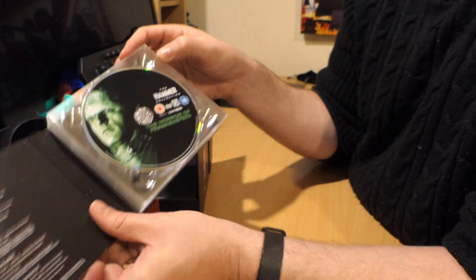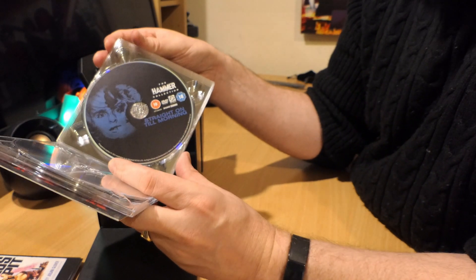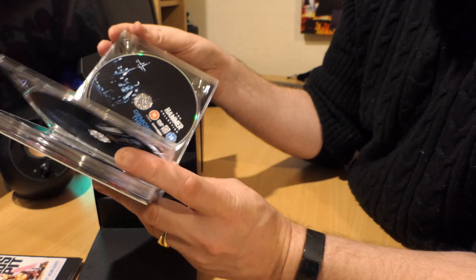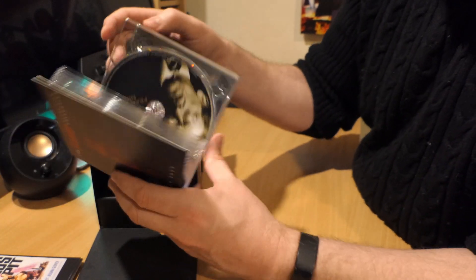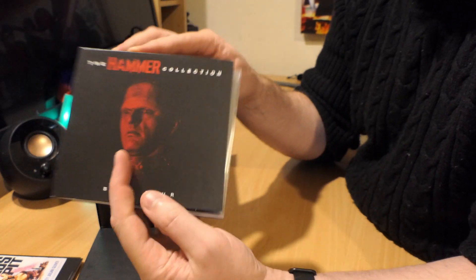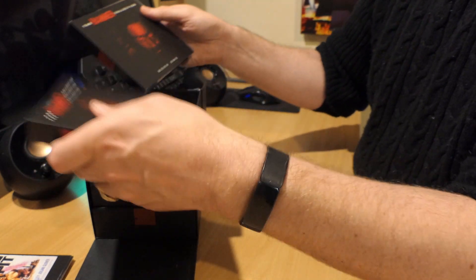Finally, in Book Four you have: The Horror of Frankenstein, Blood from the Mummy's Tomb — there's a postcard of that one — Straight Until Morning, which is the extra title that isn't in the other version of the box set, Demons of the Mind, Fear in the Night, and To the Devil a Daughter. So you've got those housed in the four little books.